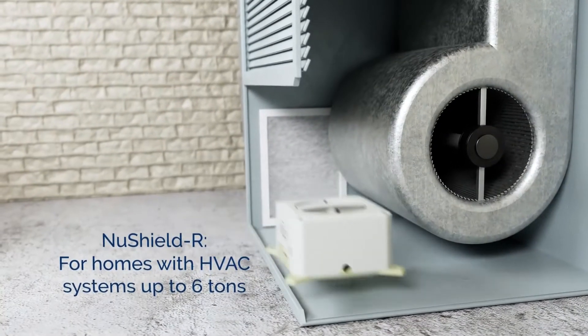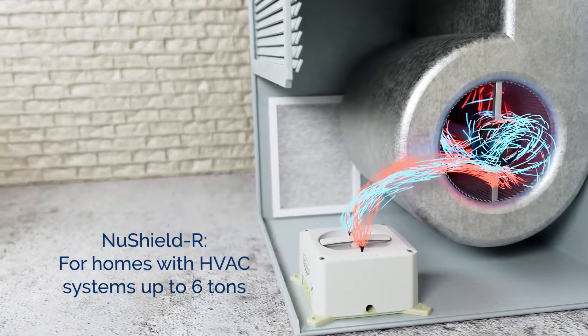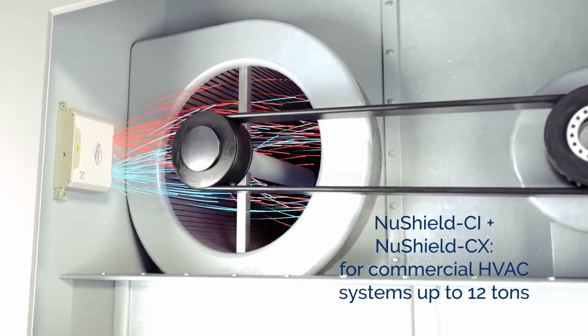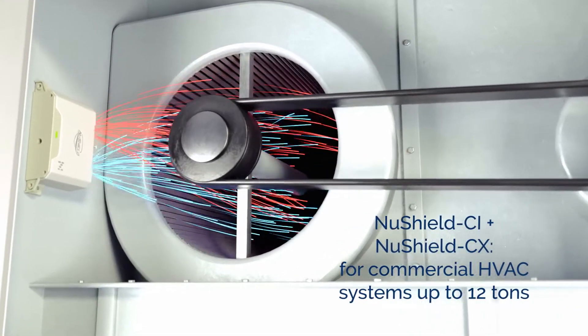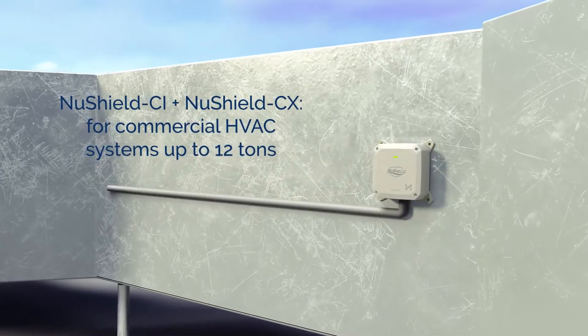The NewShield R is highly effective at cleaning the air in homes with HVAC systems up to 6 tons. And for commercial HVAC systems up to 12 tons, we offer the NewShield CI for internal mount or the NewShield CX for external duct mount.